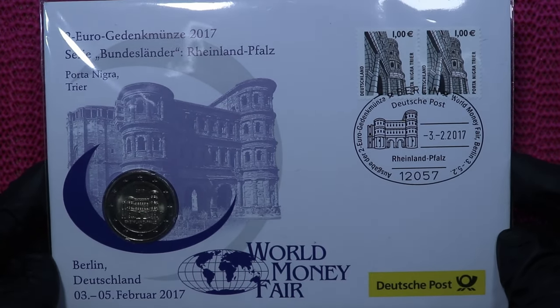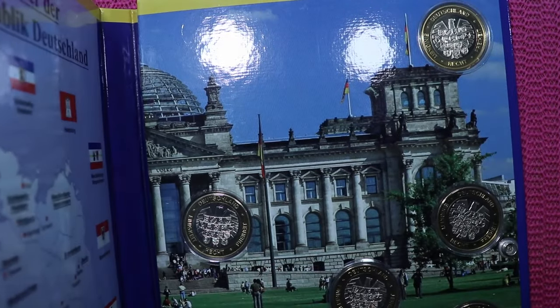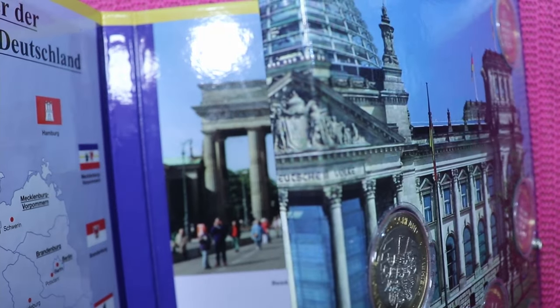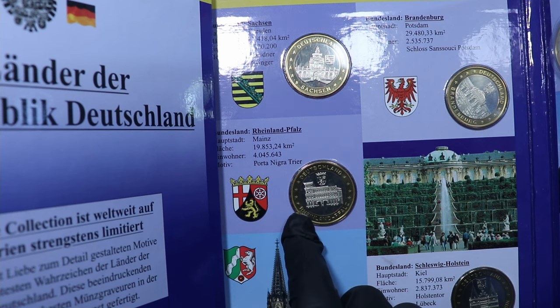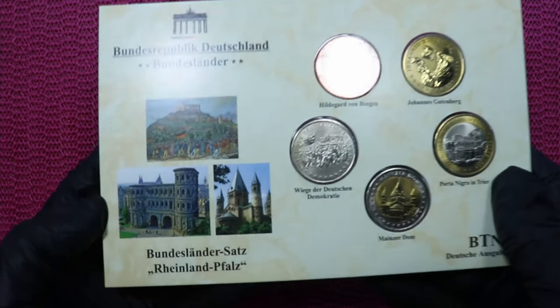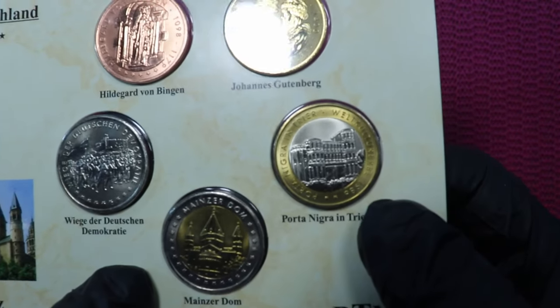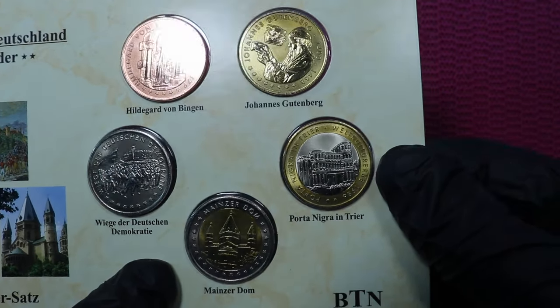That's the first day cover. And then I also have some tokens. This is the first huge folder I need to open. Here we have the token — of course the Porta Nigra is on the token and it's Rheinland-Pfalz. Here's another token set again for the federal state of Rheinland-Pfalz, and yes, there's another token with the Porta Nigra on it.